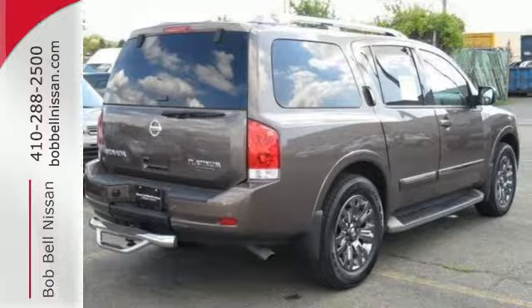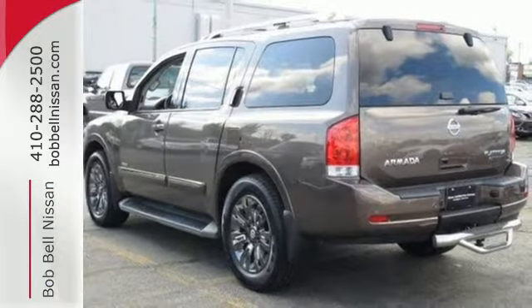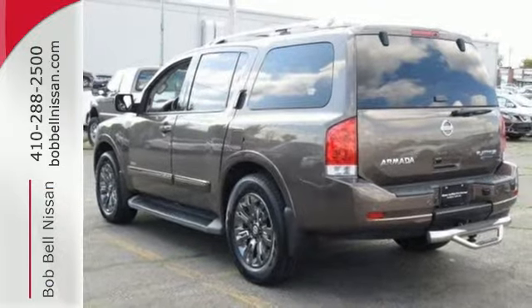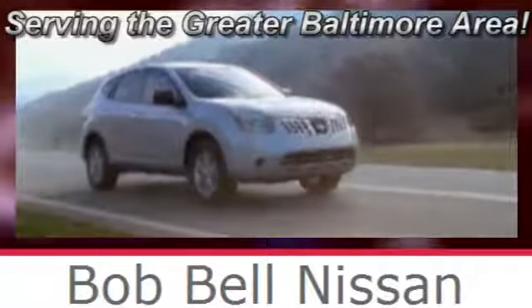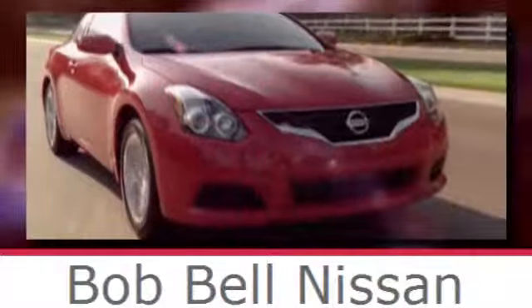Test drive this Armada today and take your adventure to the next level. Bob Bell Nissan Kia, serving the greater Baltimore area for all your automotive needs. Discover our great selection of new Nissans today. Here's the one for you.